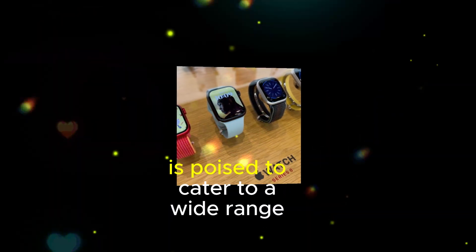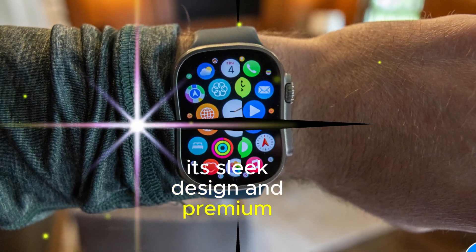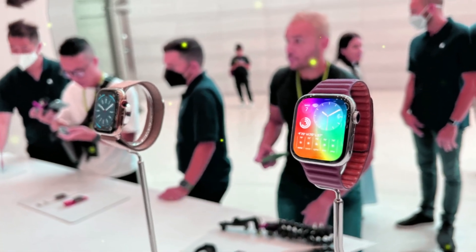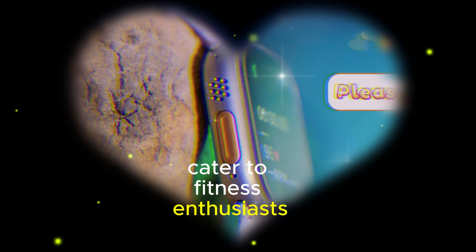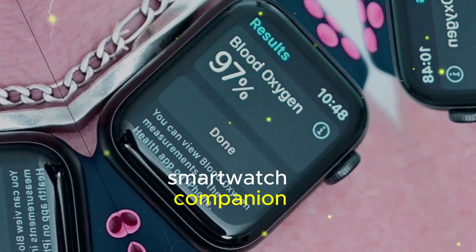The Series 10 is poised to cater to a wide range of users. Its sleek design and premium materials make it a stylish accessory for everyday wear, while its powerful features and advanced capabilities cater to fitness enthusiasts, health-conscious individuals, and those seeking a versatile smartwatch companion.